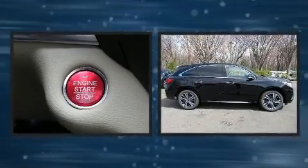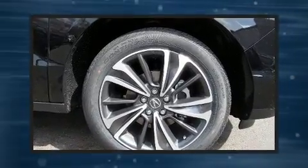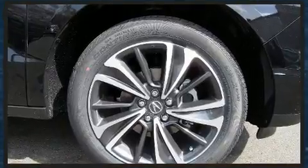Delay-off headlights, power moonroof, lane departure warning, and seat memory round out the interior features. Third-row seats expand the maximum passenger capacity to seven.